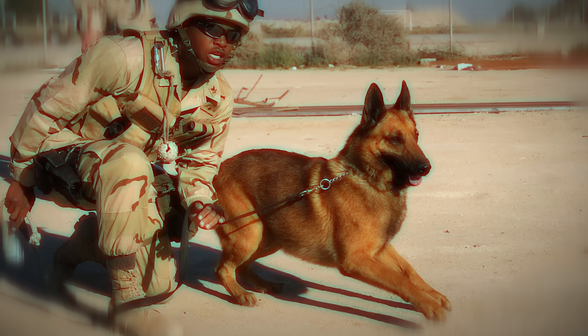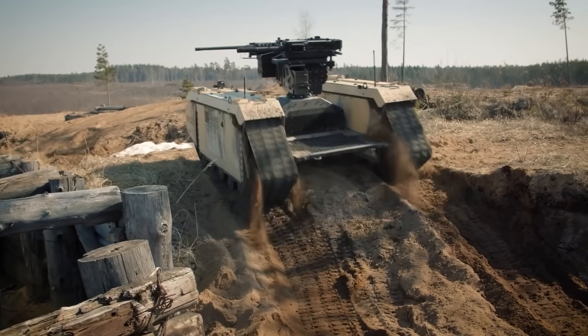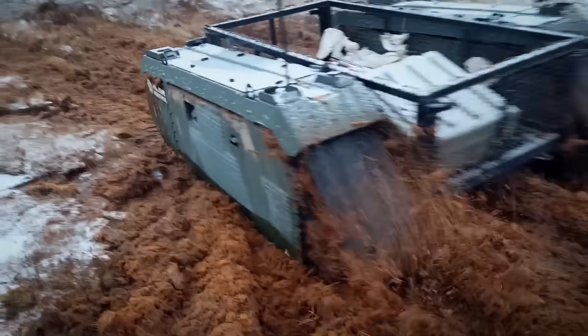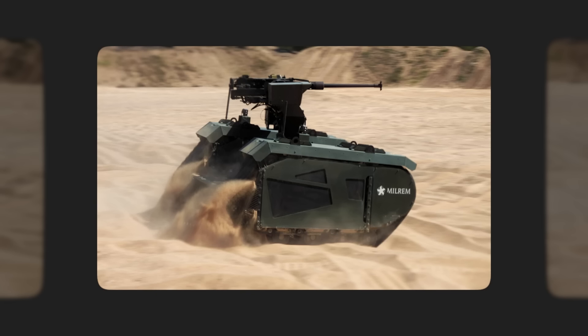So if dogs are considered to be man's best friend, I think this little beast here has the potential to be a soldier's best friend. The Themis' zero-meter turning radius enables easy maneuverability in narrow surroundings, and overall the vehicle is able to deal with difficult terrain quite well — snow, mud, swamps, gaps, obstacles — all no problem for the Themis.